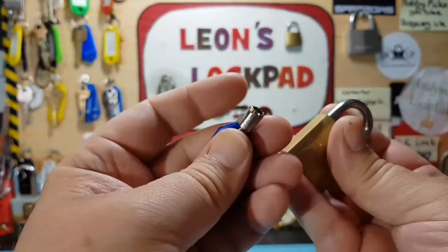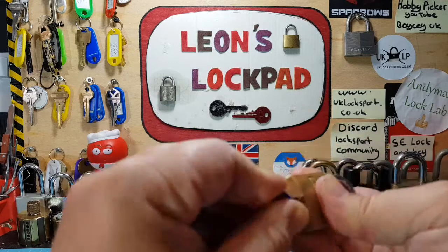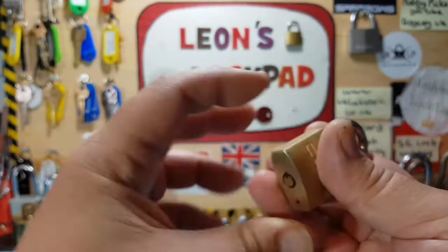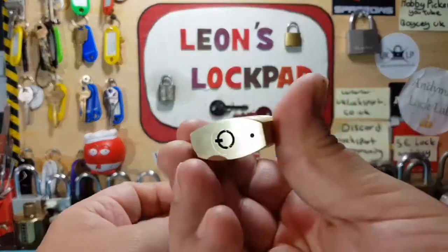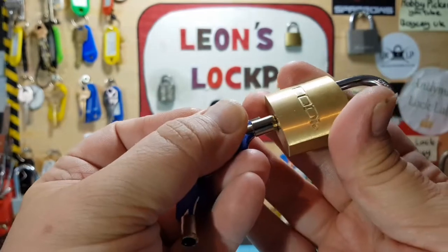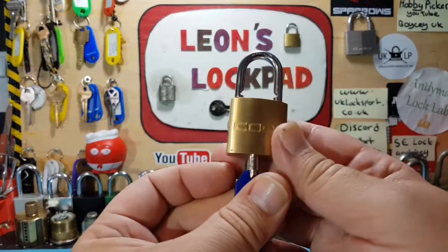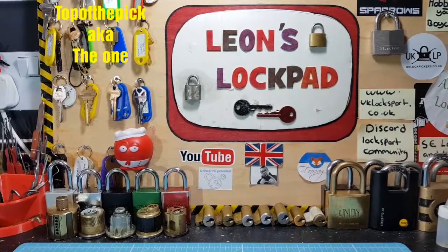It is a tubular lock. It opens absolutely sweet — see the button, there's the key and the bidding. You can see it works absolutely fine, really nice lock. But we're going to work on picking it.